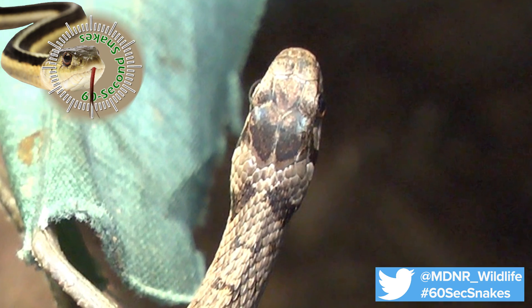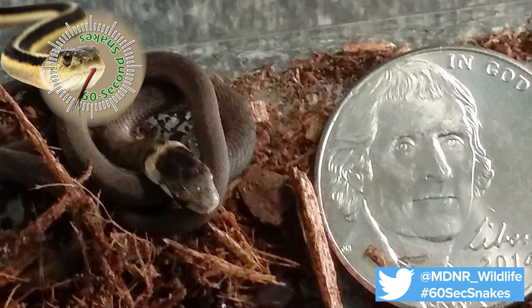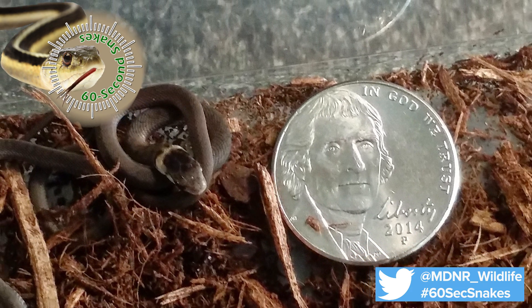Finally, look at the head. The head will be small and dark above. Newborn brown snakes are only 2 to 4 inches in length and are darker in color and have a light band or collar around the neck.